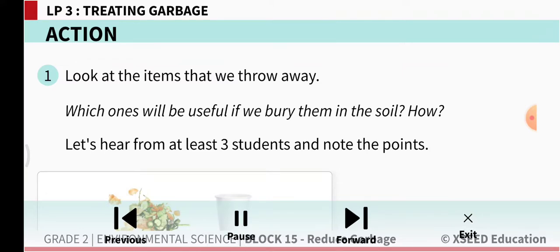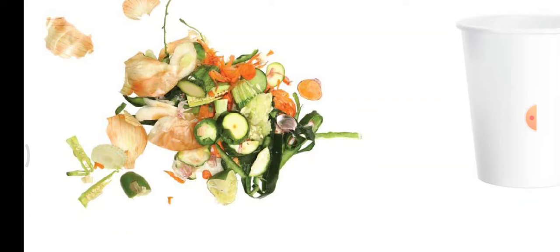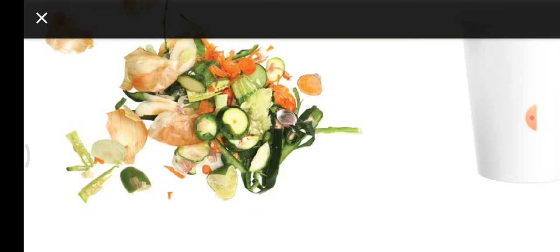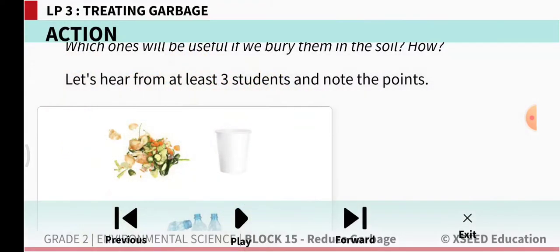Now look at the items that we throw away. Which ones will be useful if we bury them in soil? In this picture you can see waste from our kitchen — vegetable peels, fruit peels — and also paper glasses and plastic bottles. Which of these three items will become useful if we bury them in soil? The vegetable peels and fruit peels, if we bury them in soil, they will mix up with soil and compost is made, which is very good for plants. So vegetable peels and fruit peels can be buried in the soil.